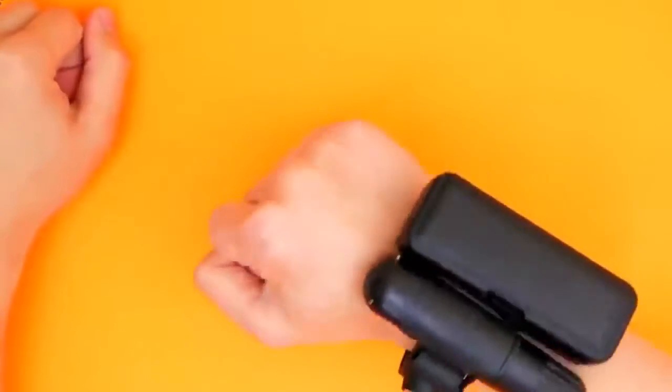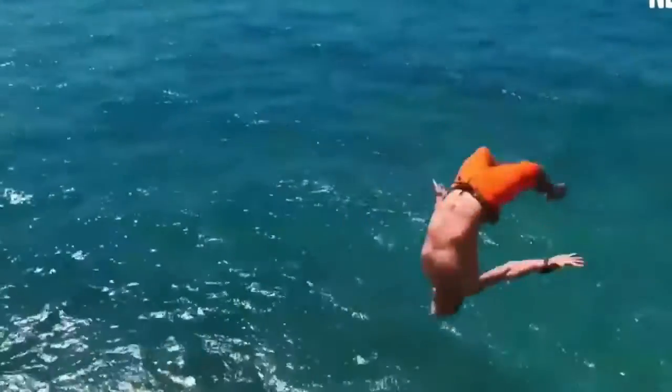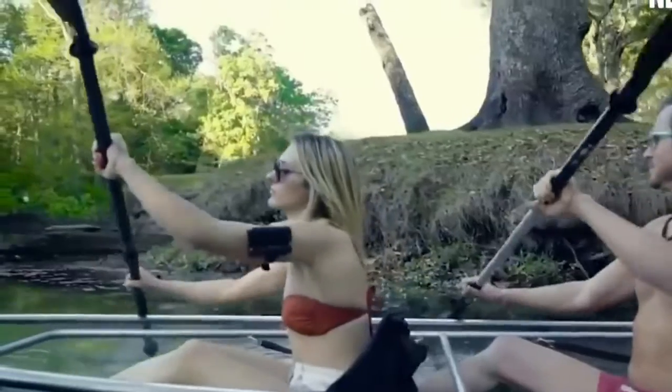A pretty awesome invention is a life-saving bracelet which literally holds an inflatable inside. So if you're struggling or need to quickly reach the surface, you just pop it open and it takes you upwards incredibly fast.